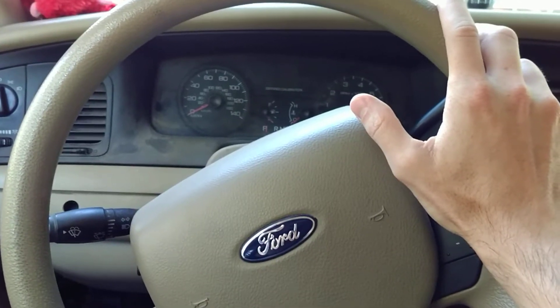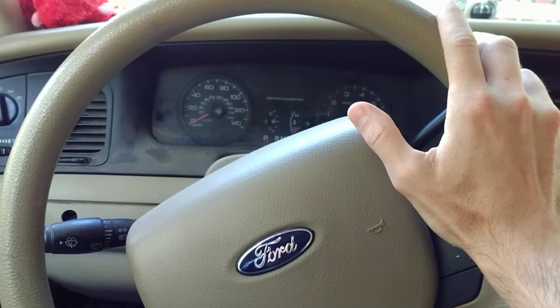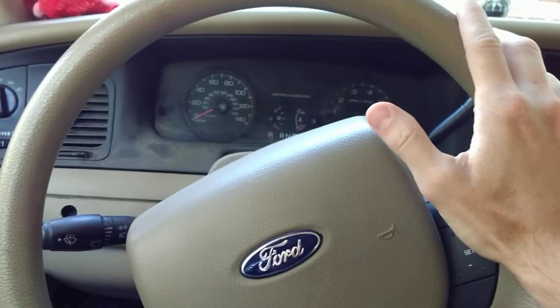Hey guys, coming to you today with a short video showing all the interior features of the Crown Victoria in about 30 seconds or less.